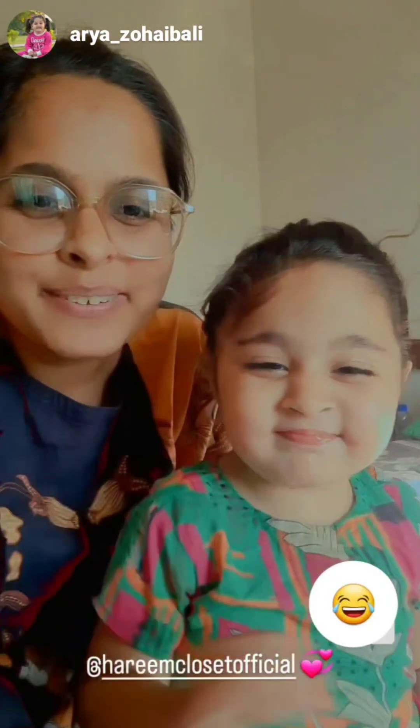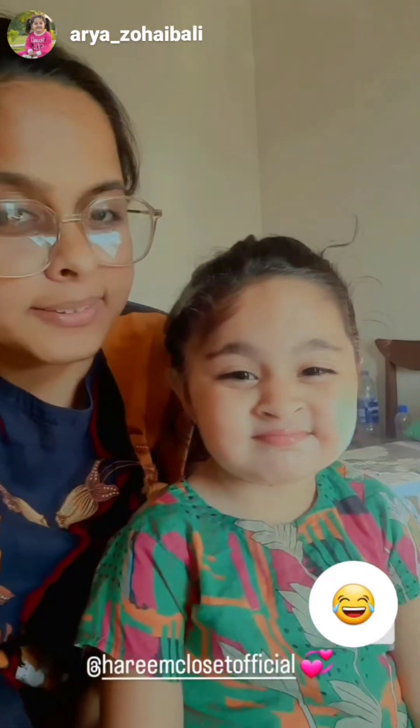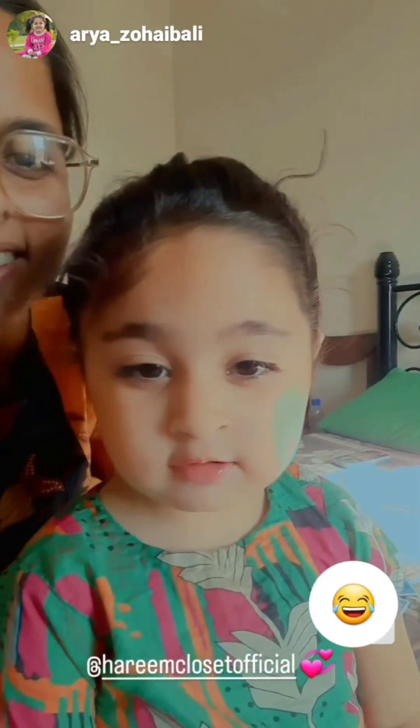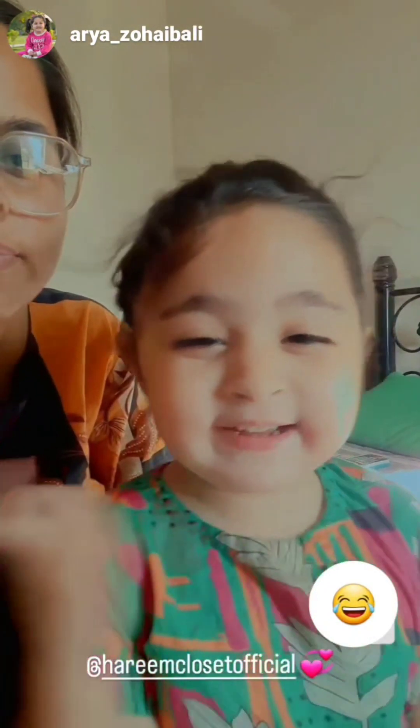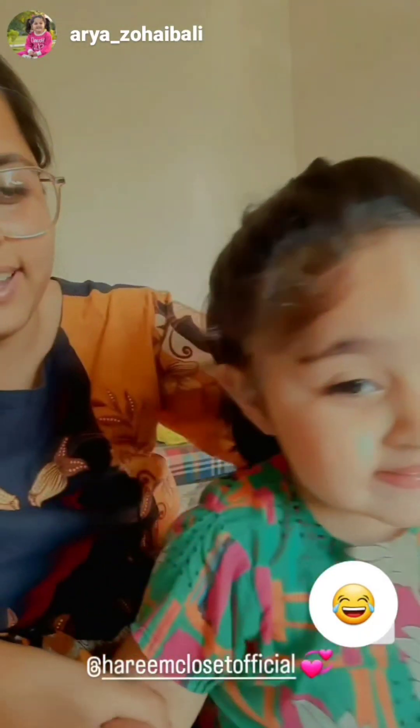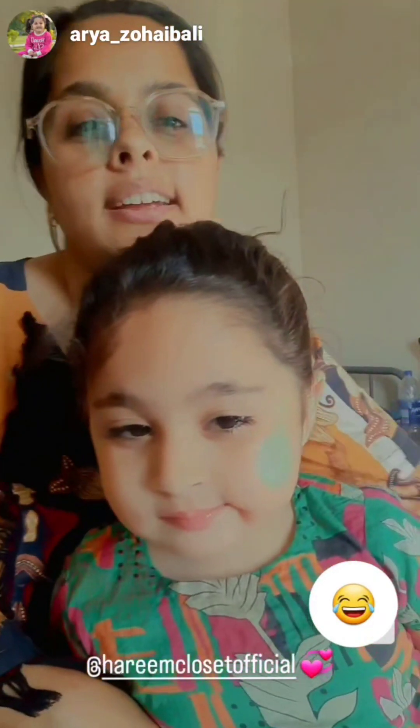Hello, assalamu alaikum! We are here to unbox a tutor's parcel that is signed by Harim Closet.